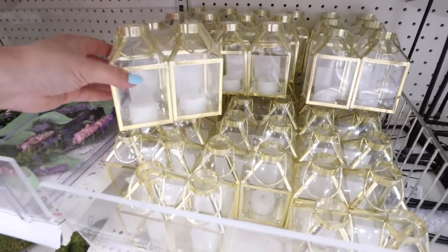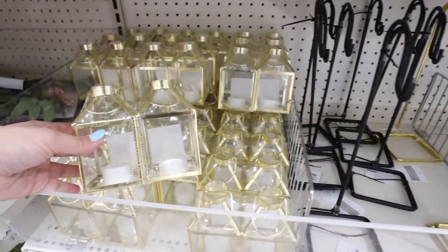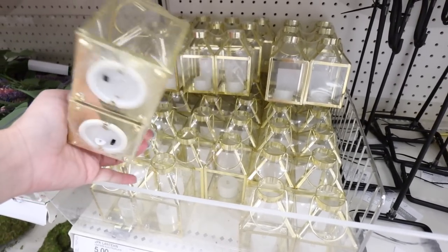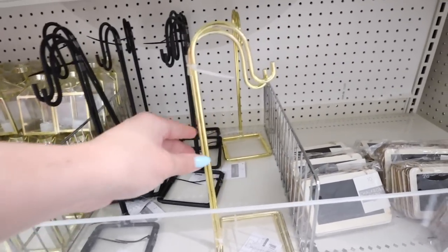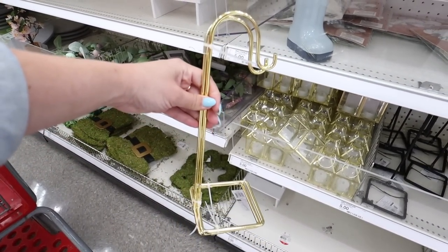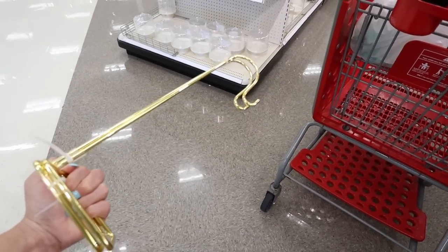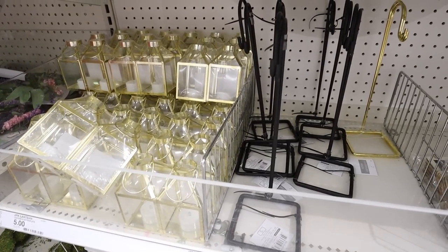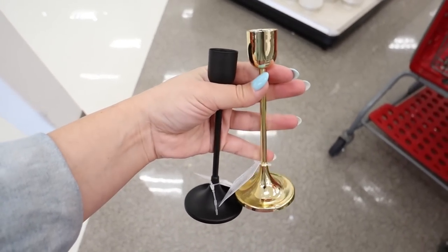First up are these lanterns — I found a set a couple of weeks ago but didn't find the part that goes with them. They have two battery-operated lanterns in a really pretty brass color, two for $5. They also come in black. They have these shepherd hooks — a two-pack also for $5 — and you hang the lanterns on the little hook. Here's what that looks like: brass and matte black, which looks super nice.